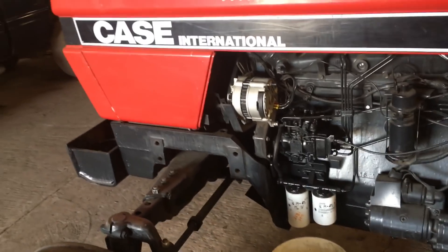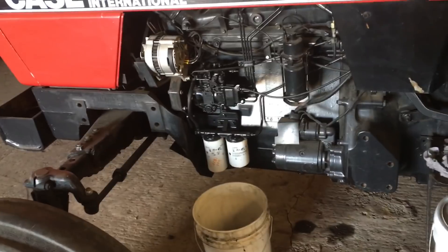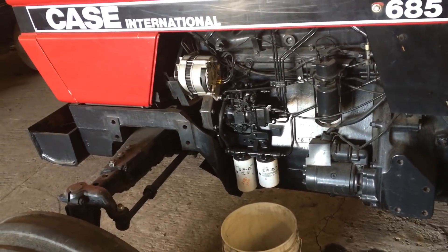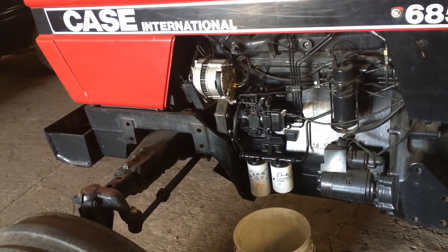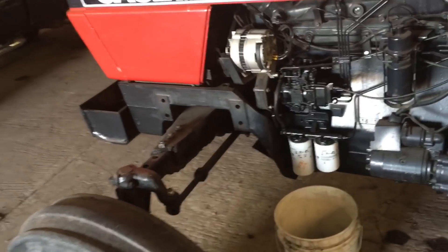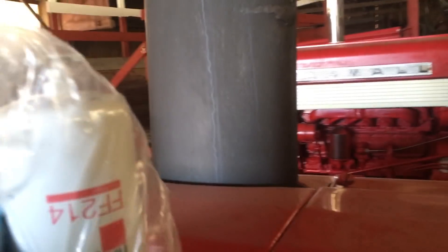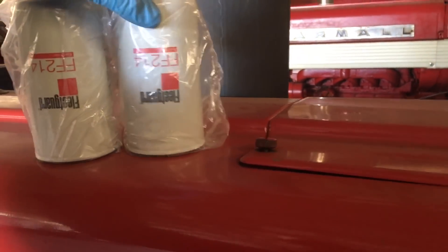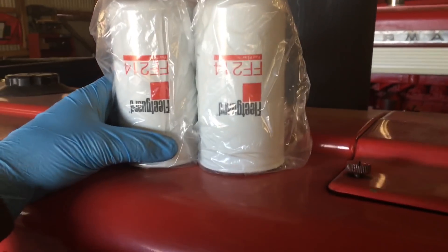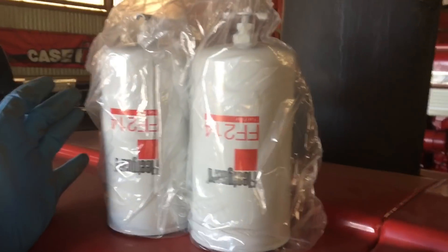If you guys are following along, you knew that I got the wrong fuel filters for this tractor — they sent me the canister ones with the glass bowl underneath, like for your 74 series. Had to send them back, had to get the whole bill straightened out. So we're going to try again. Now I have no idea if these are the right fuel filters for this tractor or not, the way I've been having luck with getting filters.